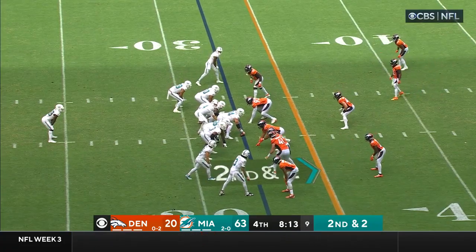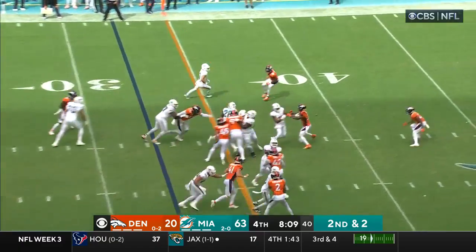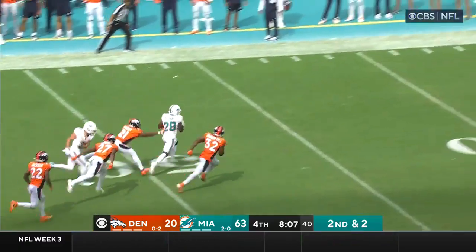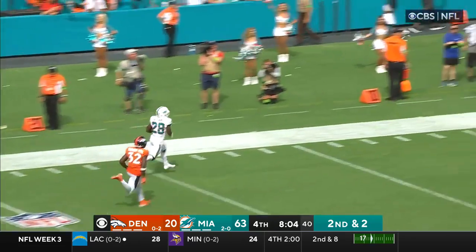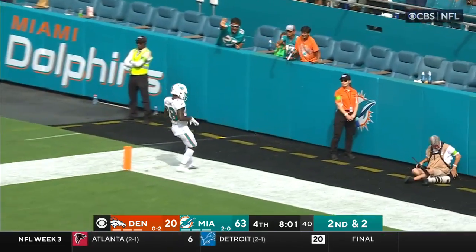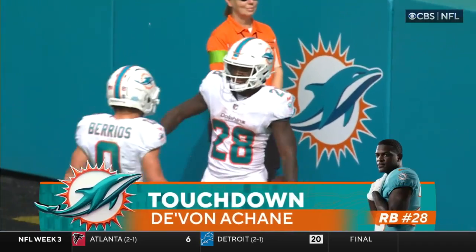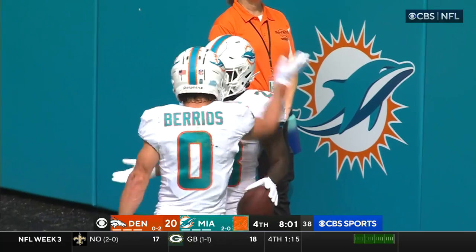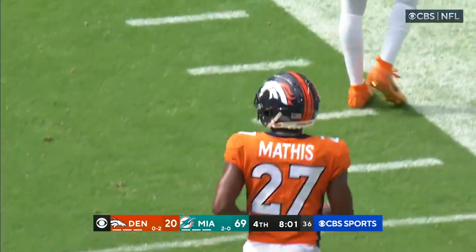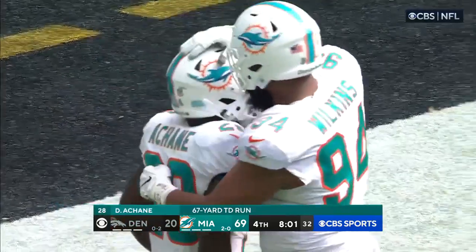Dolphins are in that company — that's regular season. Second down and two, A-Chain — big hole, turns it on, accelerating — you can kiss him goodbye! 69 points on a 67-yard touchdown run by A-Chain, his second rushing touchdown and his fourth today.